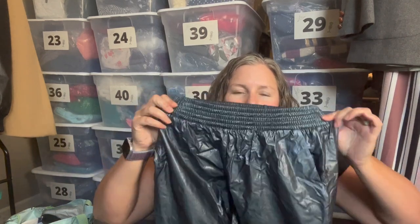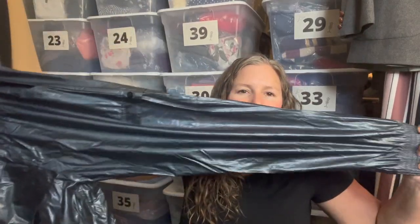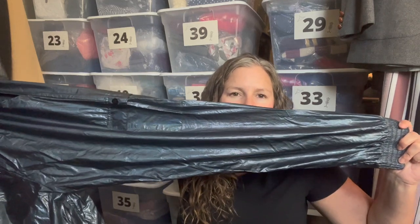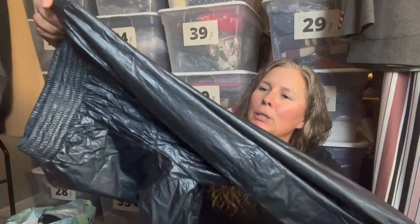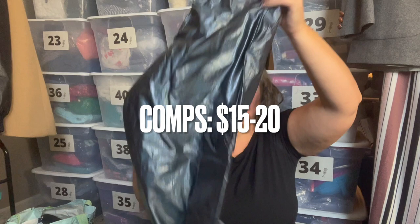This is the brand Victoria Sport, size extra small, from 2019. This looks like something you would wear in space, or maybe in the '80s in a sweat lodge — but they're a jogger cargo pant in this blue metallic fabric. I just grabbed them because they look like they're in very good condition.